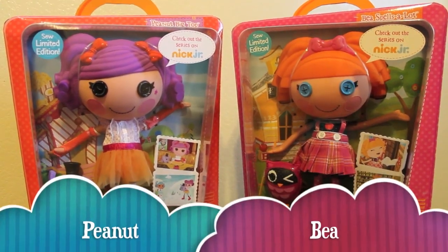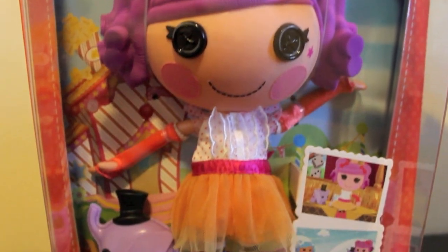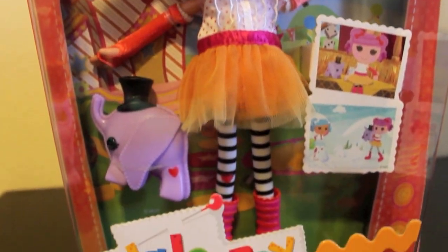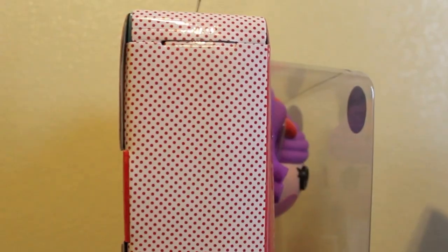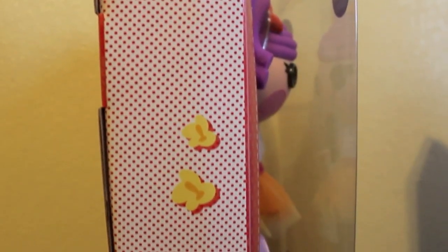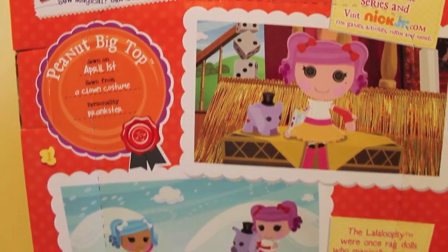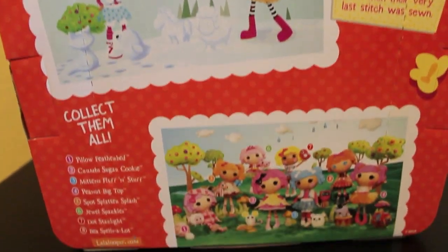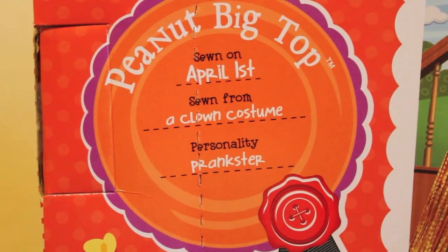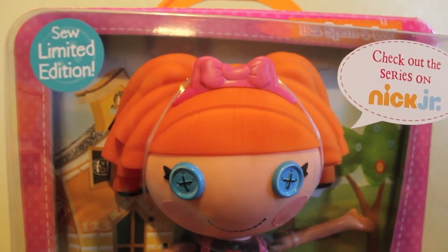Now for Peanut and Bee. Here's a closer look at Peanut in her box. Now for Bee.